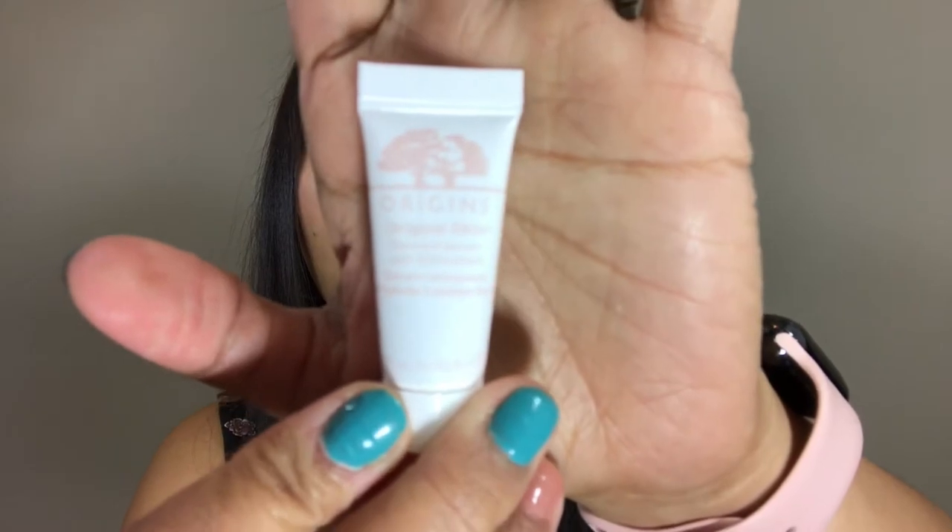The next one is the Origins Original Skin Renewal Serum with Willow Herb. I really loved this — I feel like it made my skin clearer and my pores finer. I don't know if those are supposed to be the effects, but it did do that, so I ended up ordering the full size online.